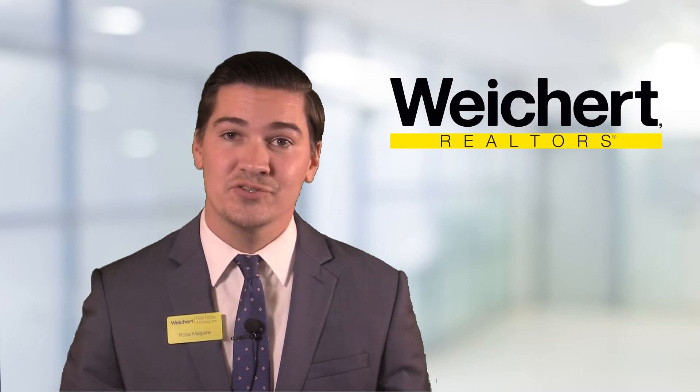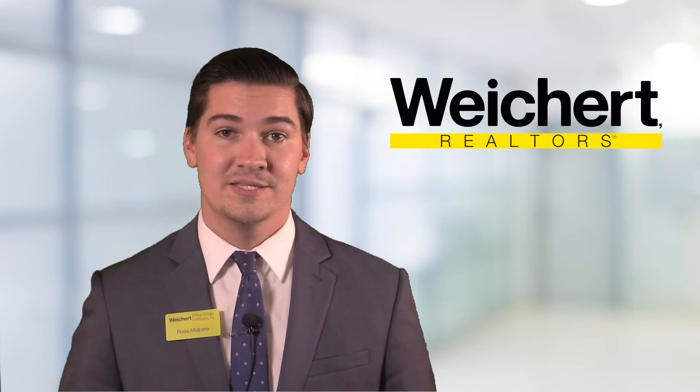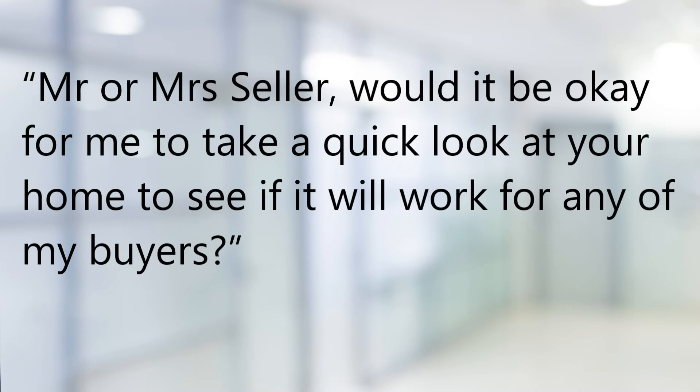When the owner answers the door, you can introduce yourself and use our preview the property script to get a foot in the door. Say, 'Hey Mr. and Mrs. Seller, would it be okay for me to take a quick look around your home to see if it'll work for any of my buyers?'